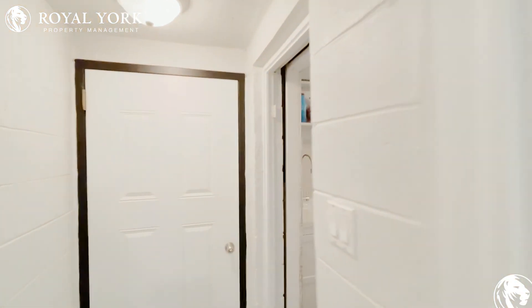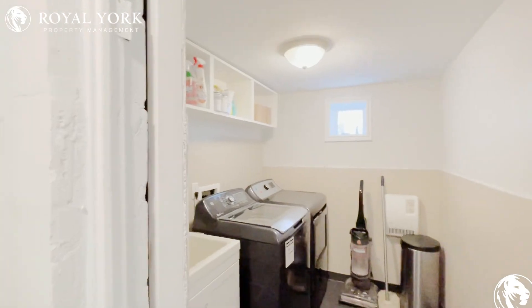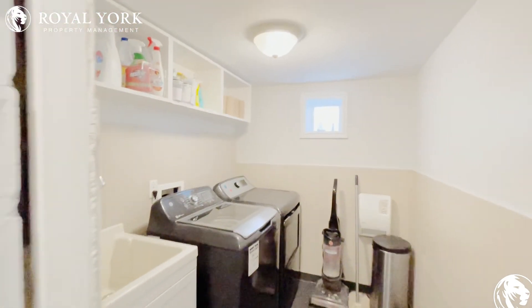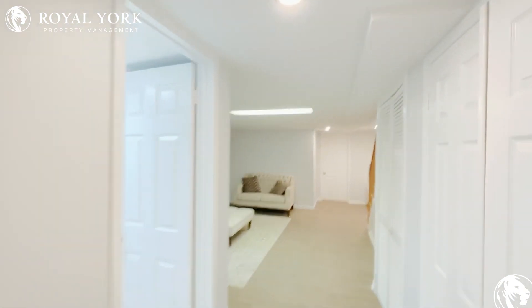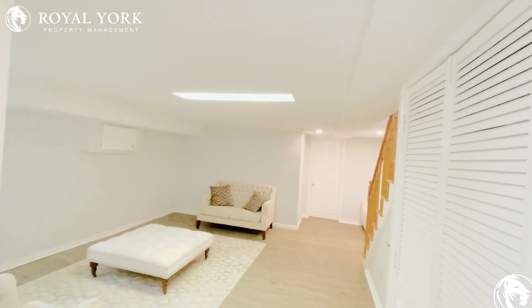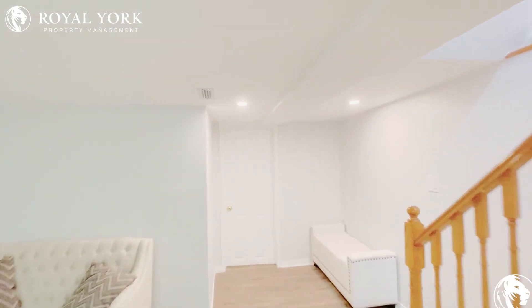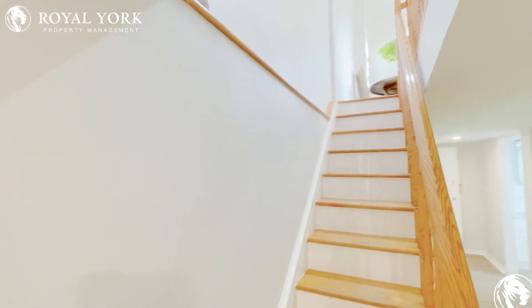Over here you will have your common area where you have your shared laundry. These are also brand new machines. As you can see, it's a beautiful home. If you are interested in this three bedroom, one bath home for rent, please feel free to contact Royal York Property Management 24 hours a day, seven days a week. Thank you.